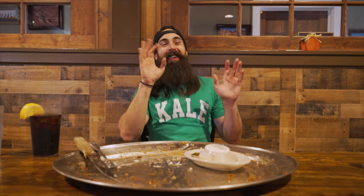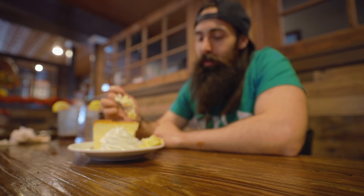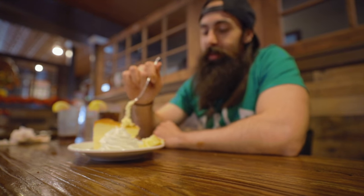You want dessert? Yeah, after that I need something sweet. I feel like it's really appropriate that the Michael Bolton song 'How Am I Supposed To Live Without You' is playing while I eat this slice of cheesecake.